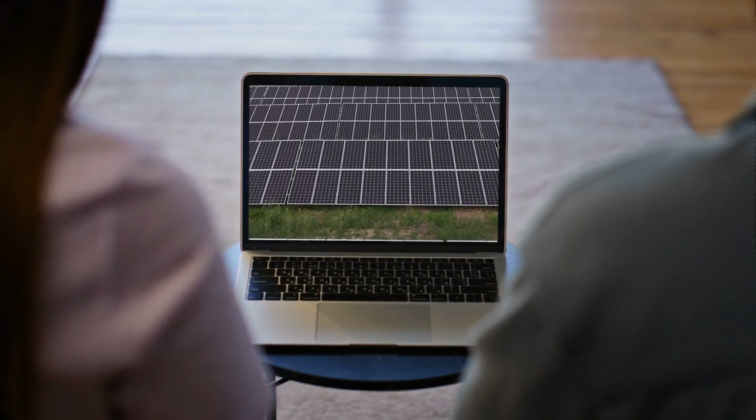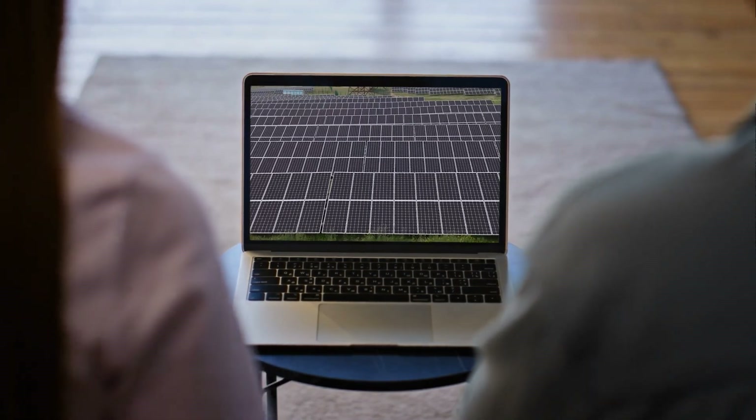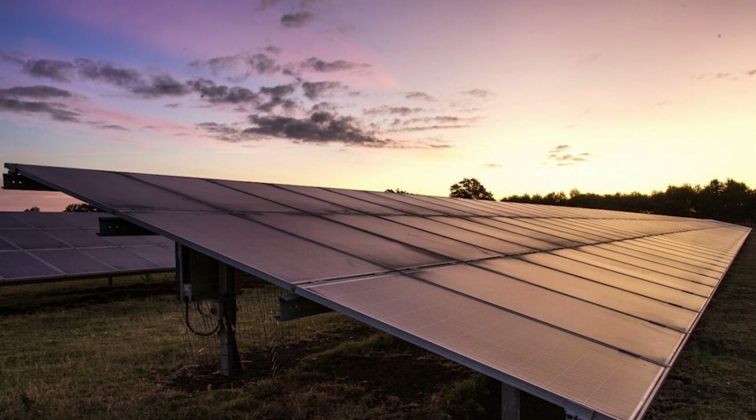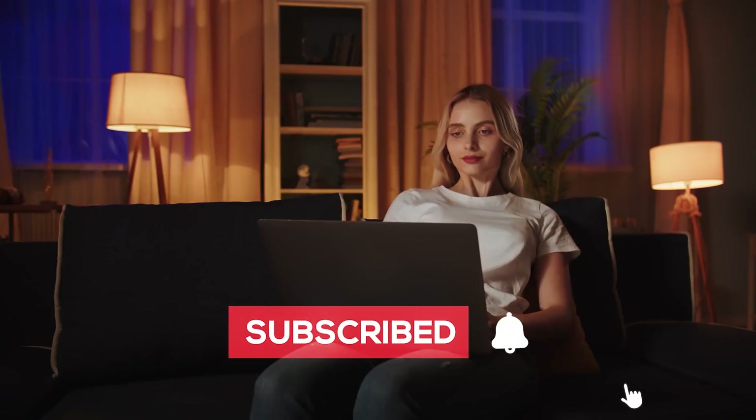Thanks for watching. If this glimpse into the future of solar sparked something in you, stay curious. These breakthroughs are just the beginning. Subscribe for more deep dives into the tech quietly reshaping our world. Until next time, keep looking forward, and keep asking what might be possible next.